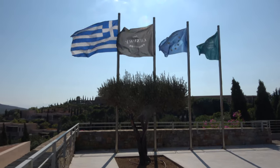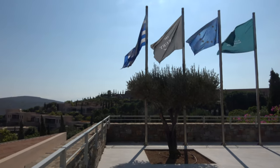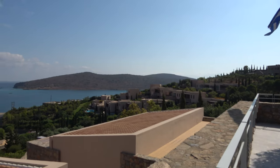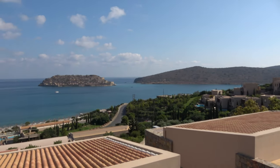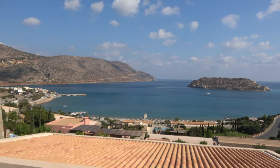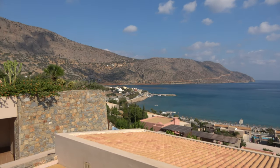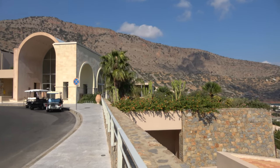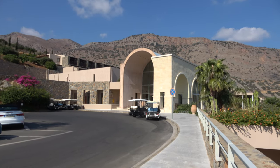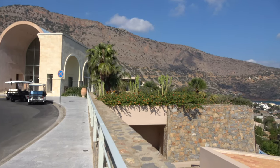Welcome inside the Blue Palace. The Blue Palace is a luxury collection resort here in Crete, the Greek Aegean Islands. It's the largest of the Greek islands in the Mediterranean. This is where I'm staying for my travels today through Greece.